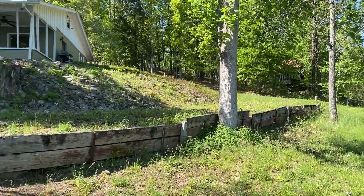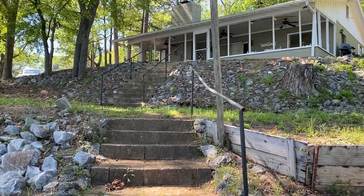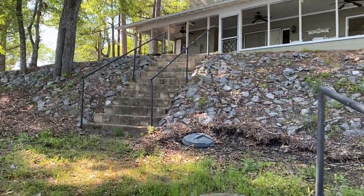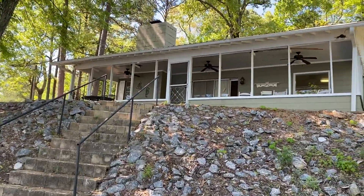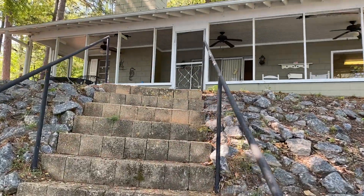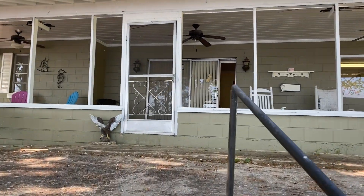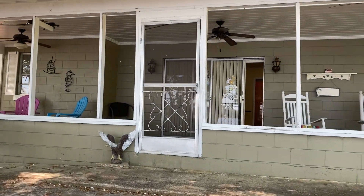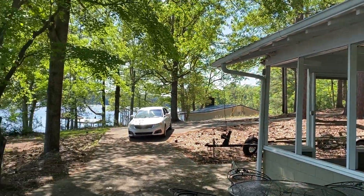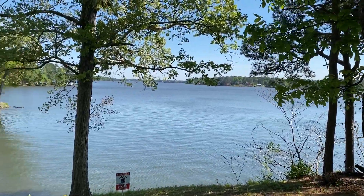Next door neighbor over there. Look at the house — it might be kind of shaky but we're going to walk up the steps and go take a look inside. Here's your view from the house.